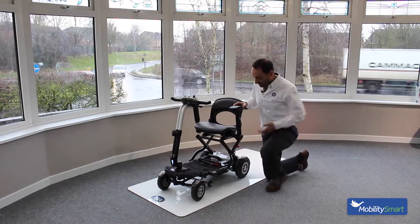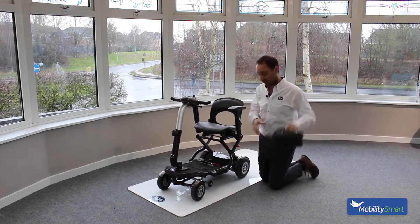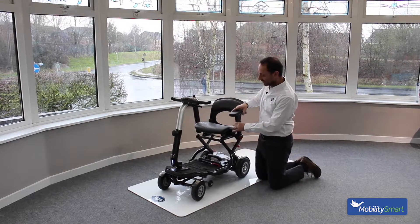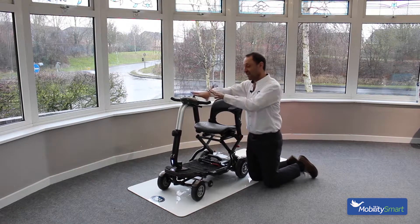It's got some really good features. One of the best is the lightweight battery — very easy to lift out so you can just take this into your house to store it, which makes it very convenient. On the seat you've got height-adjustable armrests and swing-away so you can get on and off quite comfortably.